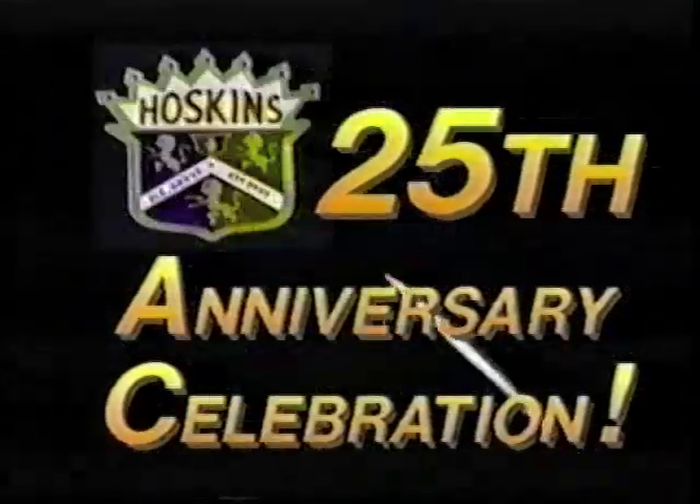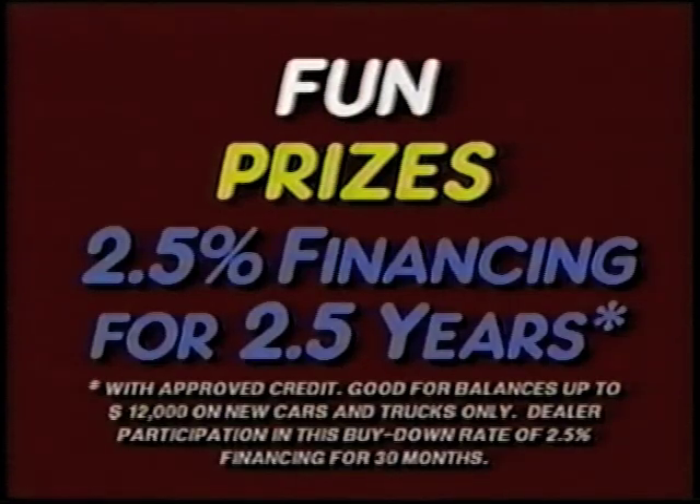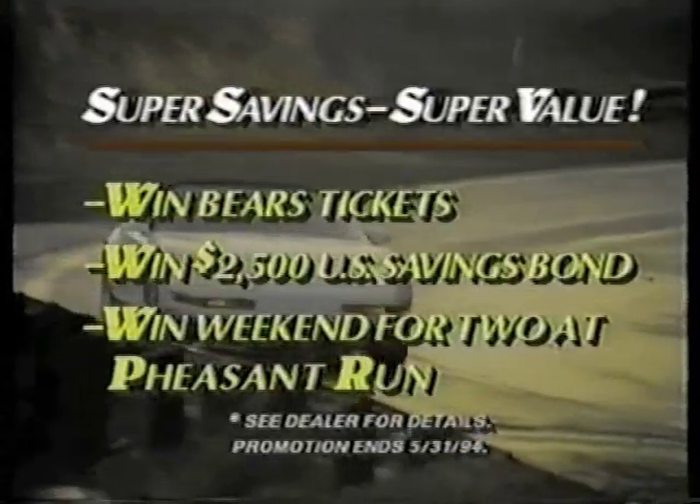Hey, Chicagoland — if you're ready to buy a new car or truck, then don't miss the Hoskin Chevrolet Silver 25th Anniversary Sale. Share the excitement with fun prizes and super low prices on all models, with 2.5% financing for 2.5 years. Available only at Hoskin Chevrolet — so don't miss out, it's happening only in May.